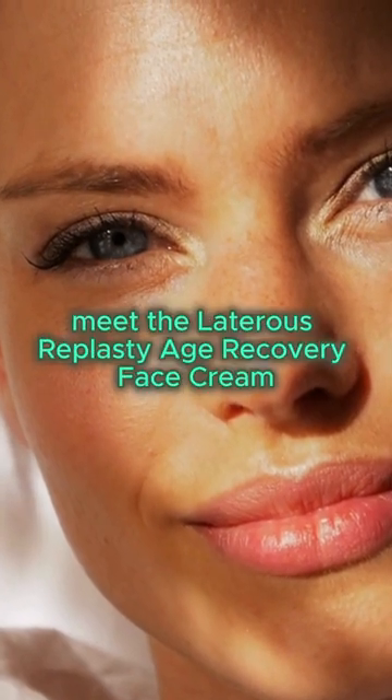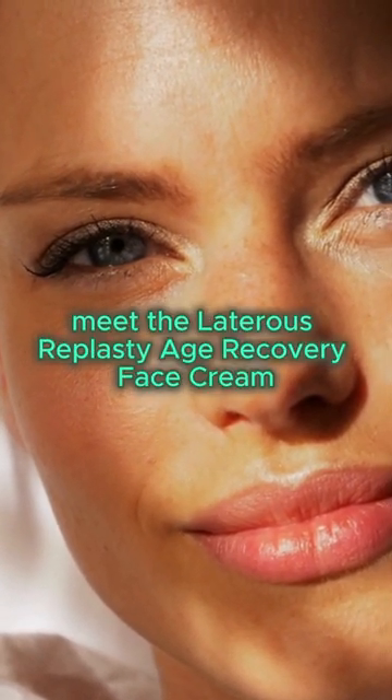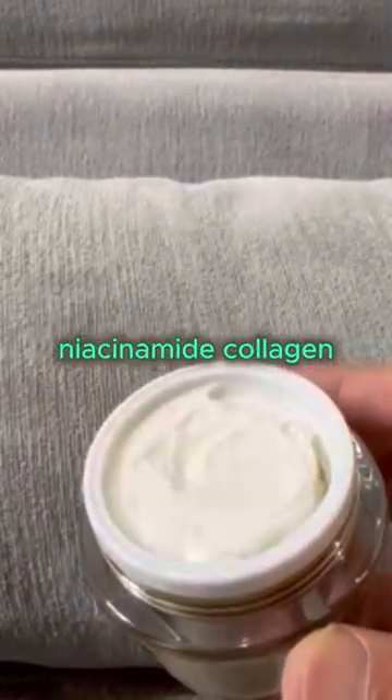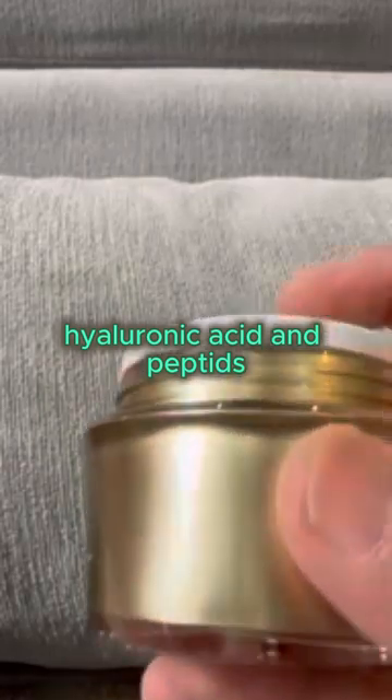Hey, beauty lovers! Meet the Lateris Replasty Age Recovery Face Cream, your ultimate anti-aging secret weapon. Formulated with vitamin C, niacinamide, collagen, hyaluronic acid, and peptides,